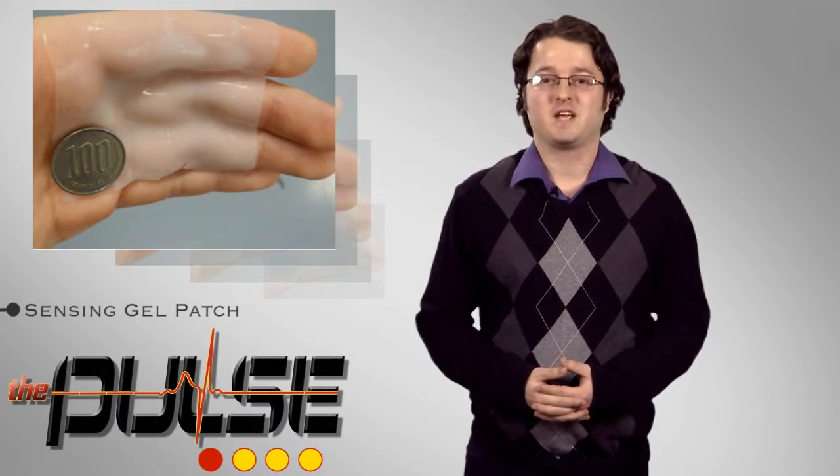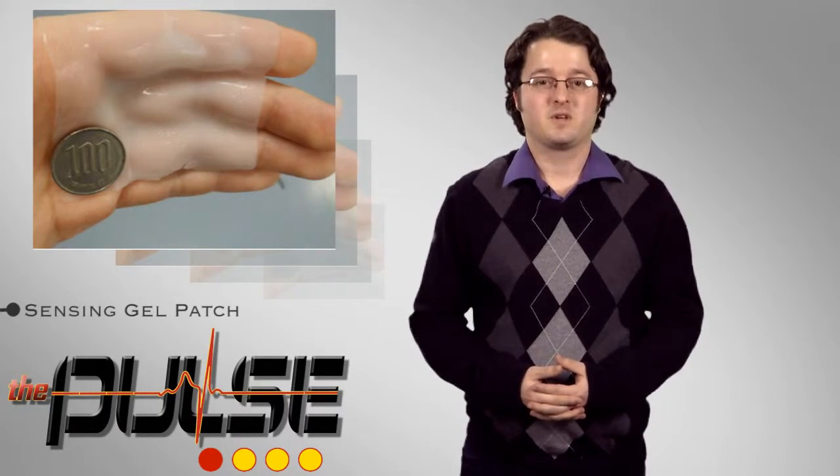To this end, researchers at the University of Tokyo have developed an adhesive gel and sheet sensor that can measure biometric information simply by applying a combination to the body like a compress. The team succeeded in making the gel, which is capable of fabricating patterns with light, from materials with superior biocompatibility.